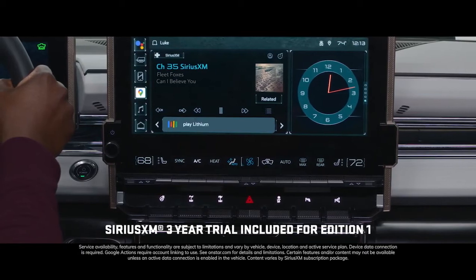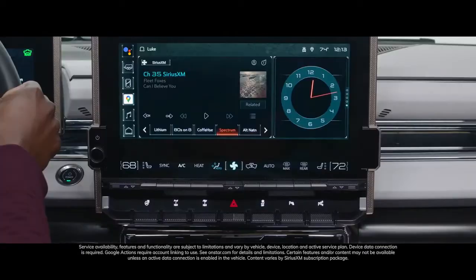Hey Google, play Lithium on Sirius XM. Alright, asking Sirius XM to play Lithium.